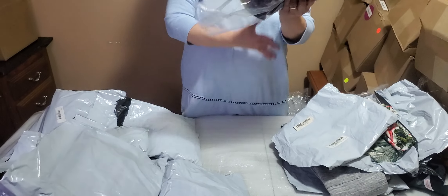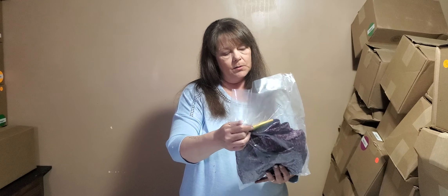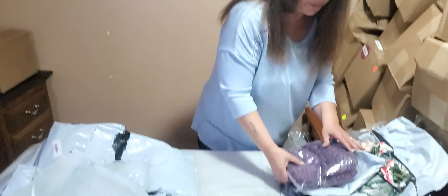These are actually the exact same exercise pants that we just pulled out, and these are size medium also. I'm not going to pull those back out.